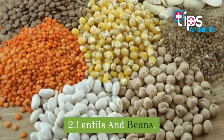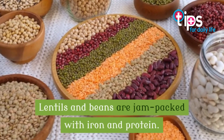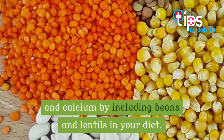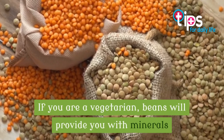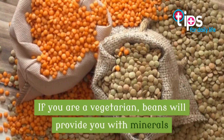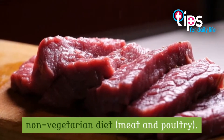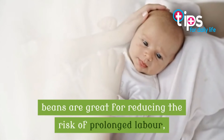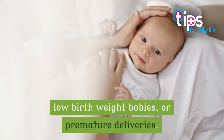2. Lentils and Beans. Lentils and beans are jam-packed with iron and protein. You will also get enough fiber, folate, and calcium by including beans and lentils in your diet. If you are a vegetarian, beans will provide you with minerals that you may otherwise get from a non-vegetarian diet — meat and poultry. Being rich in zinc, beans are great for reducing the risk of prolonged labor, low birth weight babies, or premature deliveries.